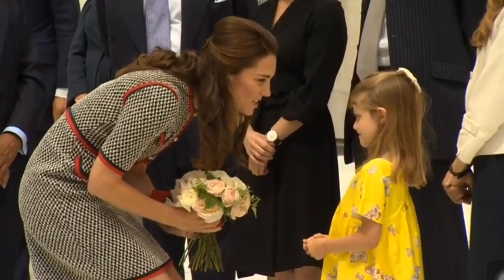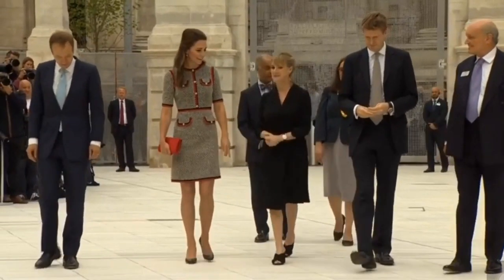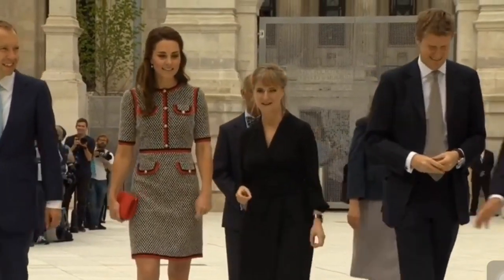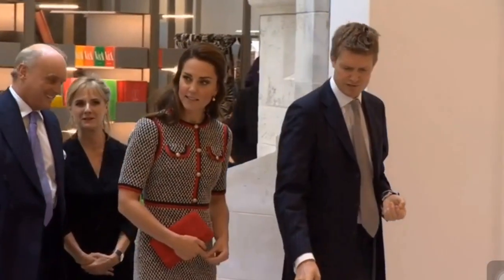Welcome to our channel. In today's video we are showing Kate's stunning dress. The Duchess of Cambridge wore a tweed Gucci dress with her Kiki McDonough gold hoops and Anushka pearl drops at the Victoria and Albert Museum. The Duchess of Cambridge visited the V&A on the 29th of June to officially open the museum's new entrance courtyard and exhibition gallery on Exhibition Road.